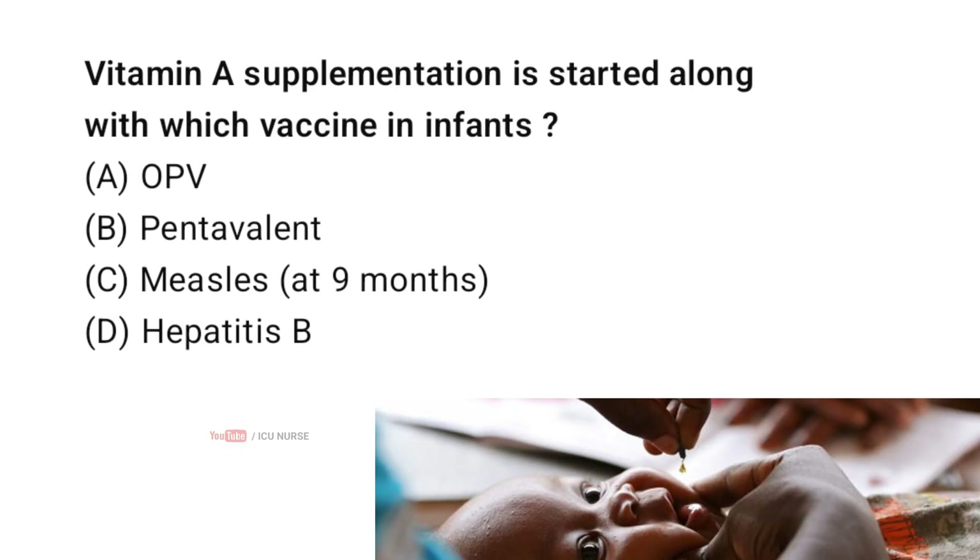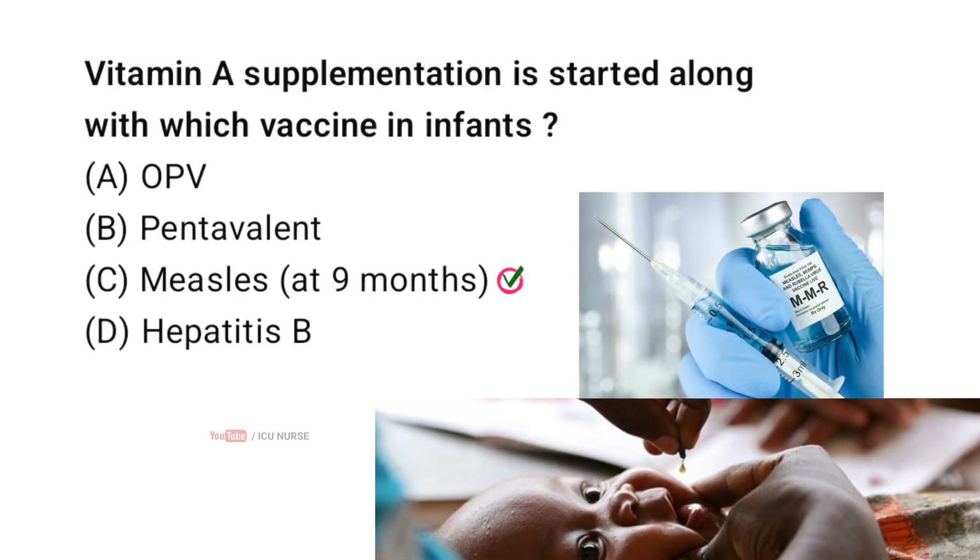Vitamin A supplementation is started along with which vaccine in infants? Correct answer C: Measles. At 9 months, vitamin A prophylaxis is typically given along with measles vaccination as part of the child health strategy in many programs. NHM guidance links vitamin A rounds with measles/MR activities.